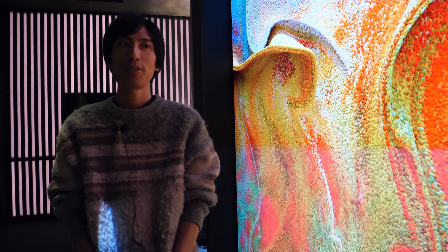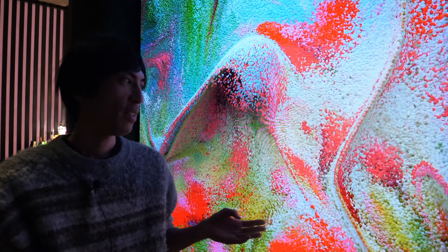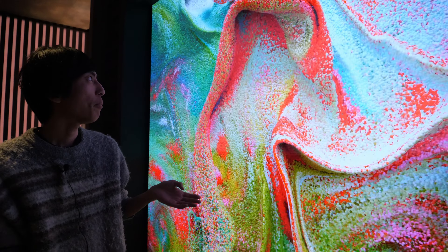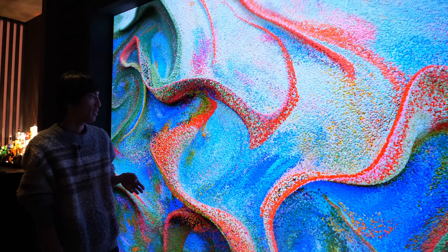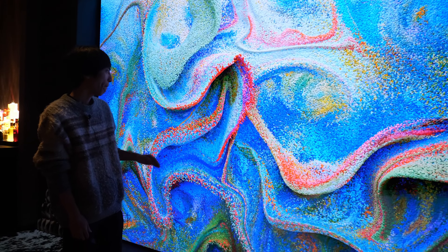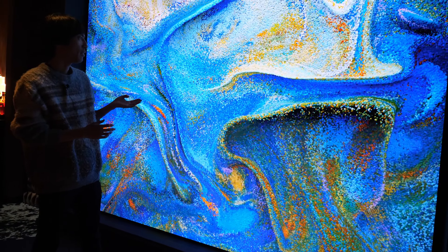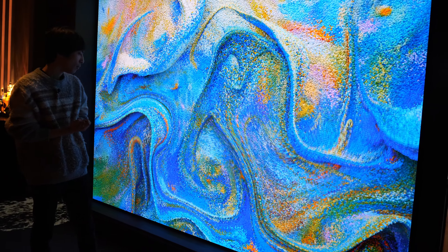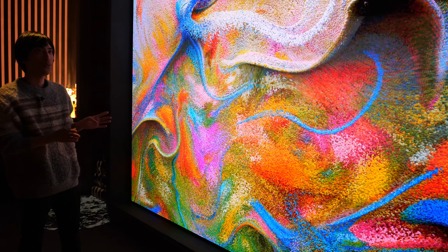Hello, my name is Yuma Yanagisawa. I'm a media artist. We are looking at this piece that I made just yesterday for this display. It's called Painter's Dream.